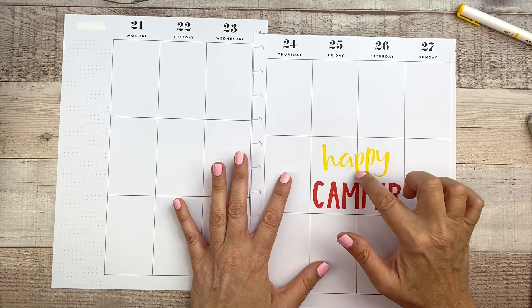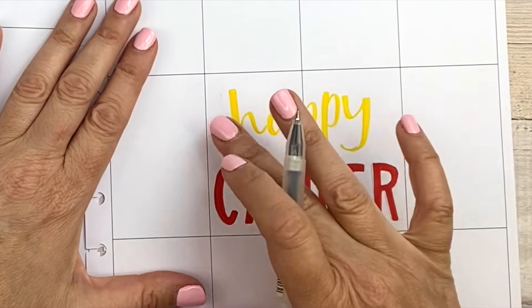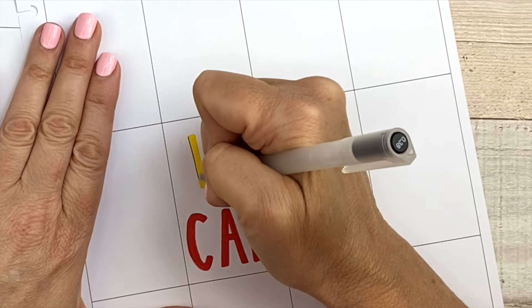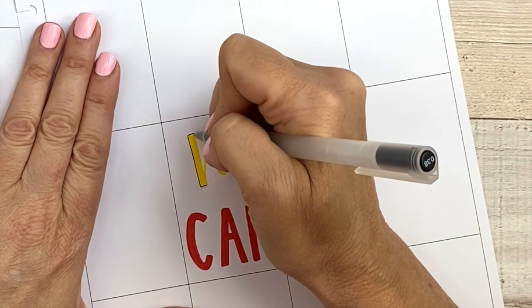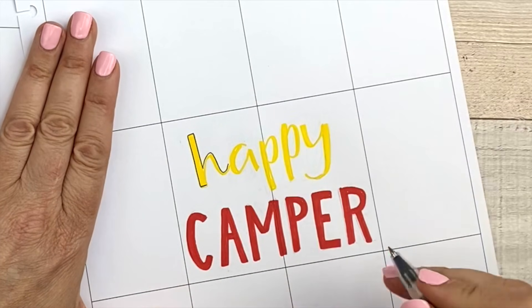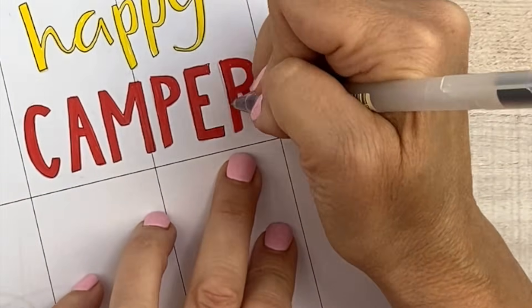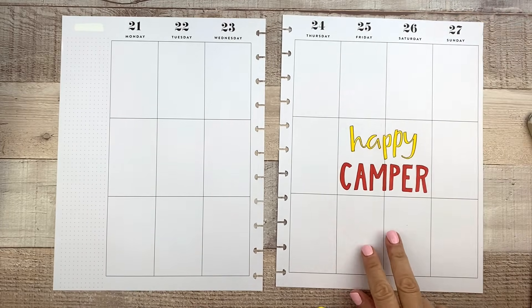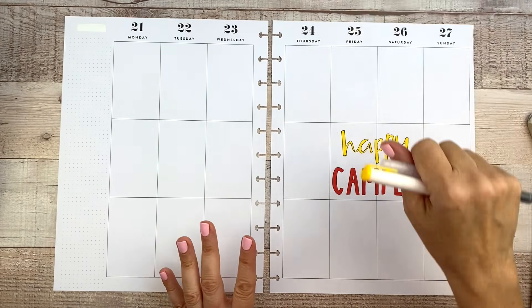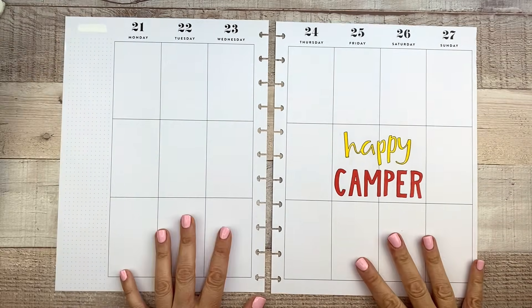It dries really fast — this is dry already. I may go in and touch up a couple of areas, but first I'm going to take my Muji 0.38 pen because this yellow is pretty light and kind of hard to see. I really like to outline the lighter colors when I do these types of letters in my planner. So I'm going to outline it now, and it's going to look really cool when it's done.